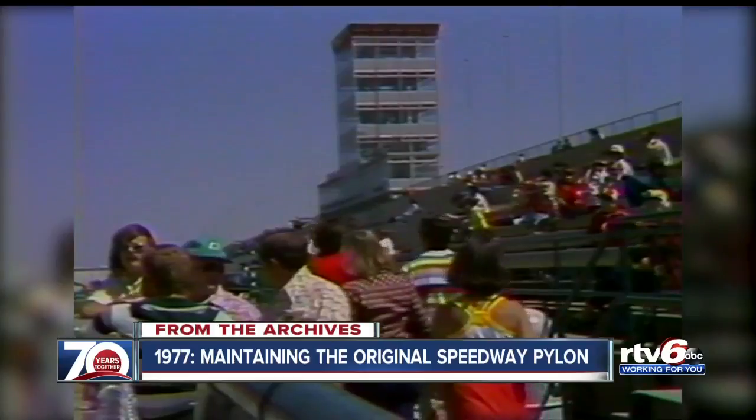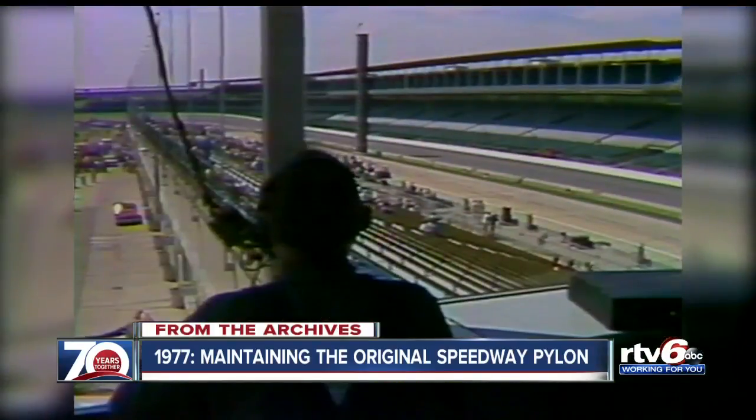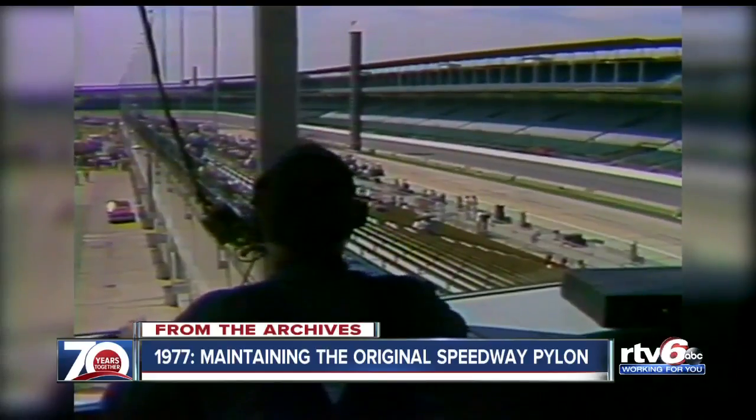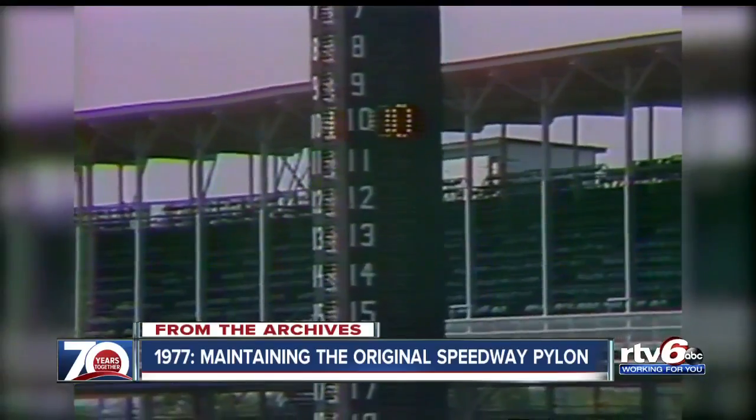The controls for all this, miles of cable away from the scoreboards themselves, are here in the control tower. Six weeks before race day, people begin hooking it all up, so when a number is punched into the buttons up here, they show off the way they're supposed to down there.